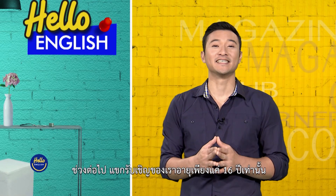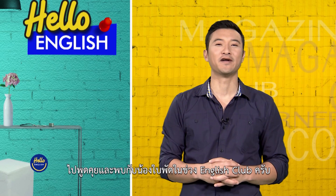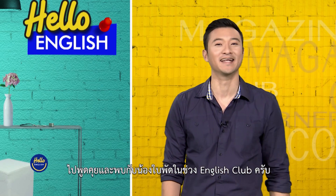Up next, our guest is only 16 years old. She loves to study the English language, and she volunteers at her local hospital. Let's go to Thot now and meet Nong Bai Pad in English Club.